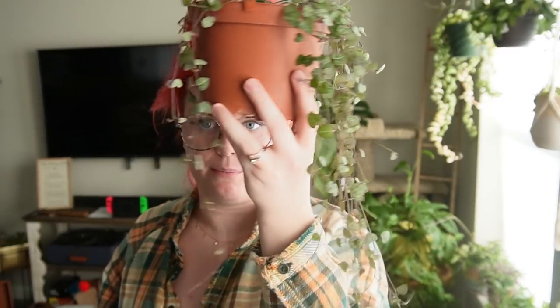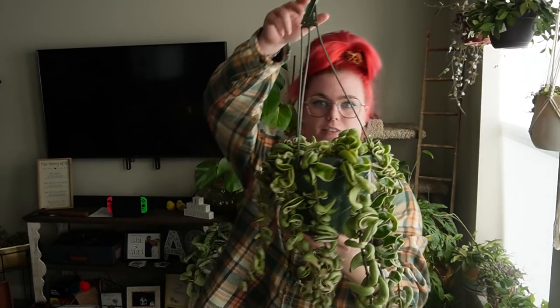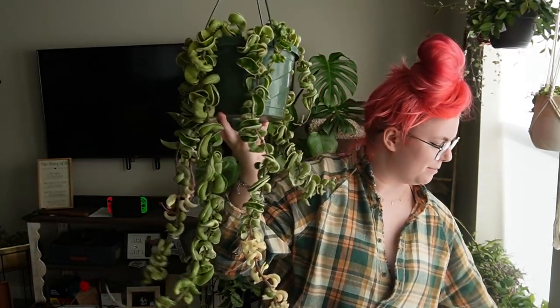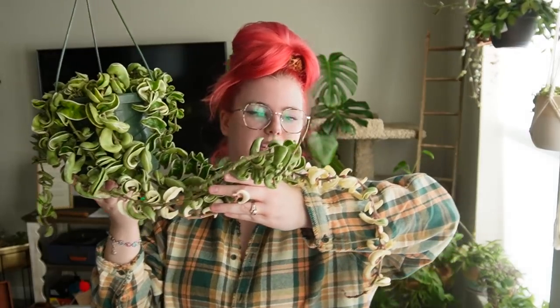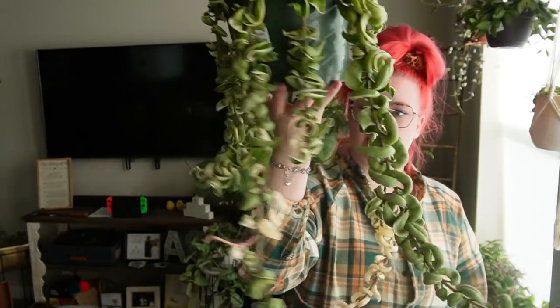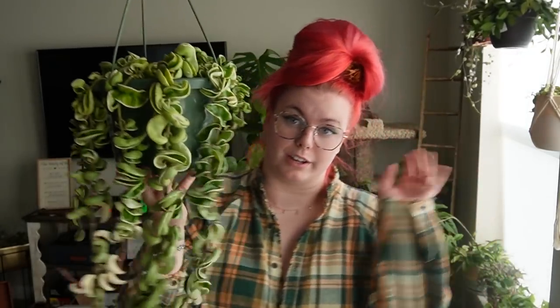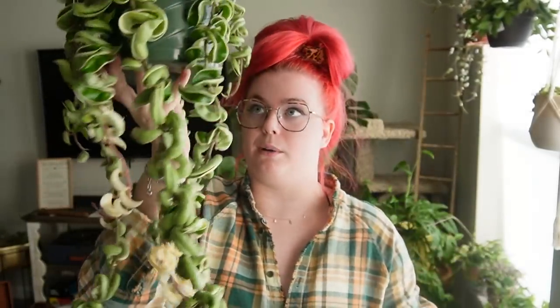Our last big hanging plant here is my hoya carnosa compacta variegata — big mode. This is the exact same plant I showed you a second ago, just very big. I have a beautiful wonderful friend named who went and actually picked one of these up for me in Twin Falls when I couldn't go because I had to quarantine after a trip. She was like 'I'll just grab one for you' and then I traded her two plants for this plant, which was so nice.